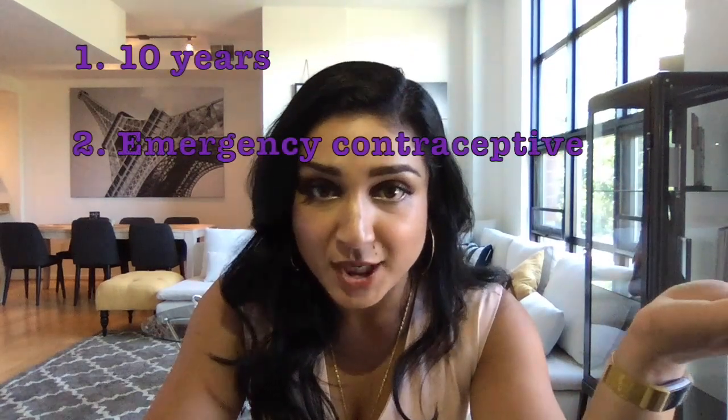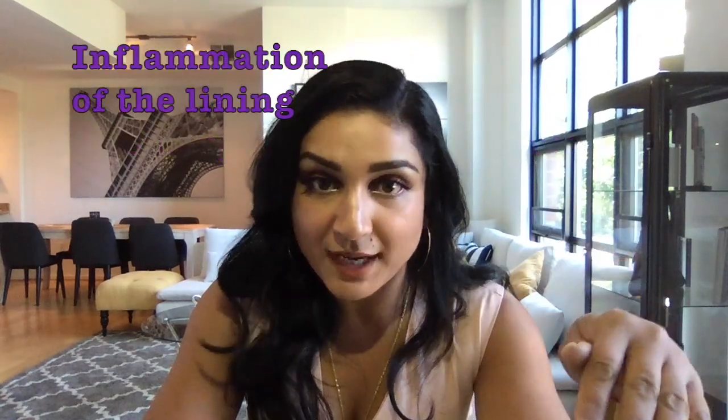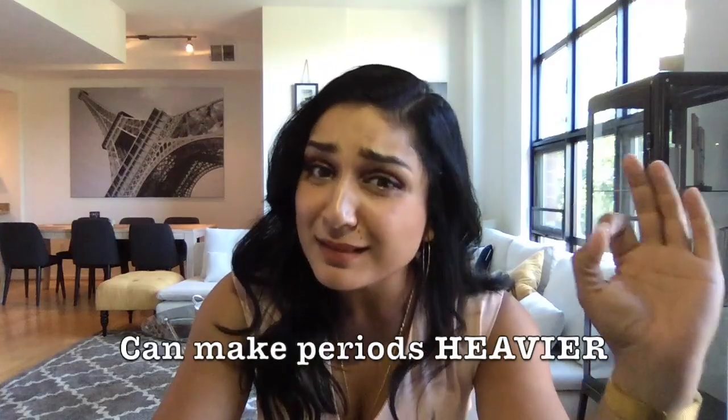The copper IUD works for 10 years and is approved to be used as an emergency contraceptive. It works by causing an inflammatory reaction in your uterus, so some women will notice that with a Paragard, or copper IUD, their periods actually become a little heavier.